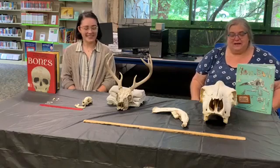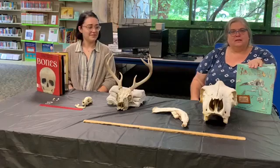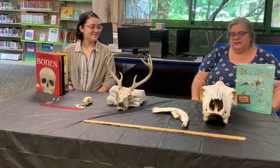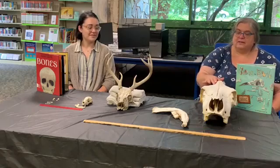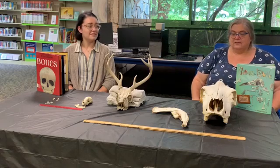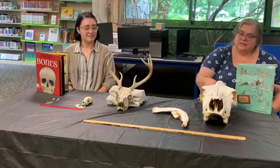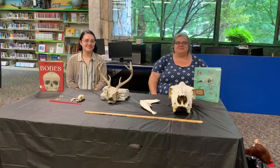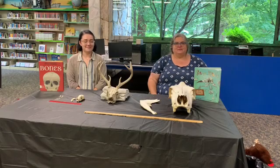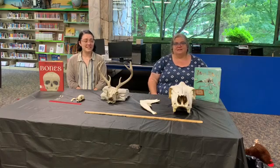You can learn more about bones by checking out some of these books at the library or by going online — there are lots of websites where you can look up stuff about skeletons and bones. If you're like Ashley and you find a cool bone out hiking, make sure you show it to an adult and clean it really well so you don't get any bacteria on it. Thanks for watching — give us a call if you want to check out one of the books, and get out into nature and see what you can find!